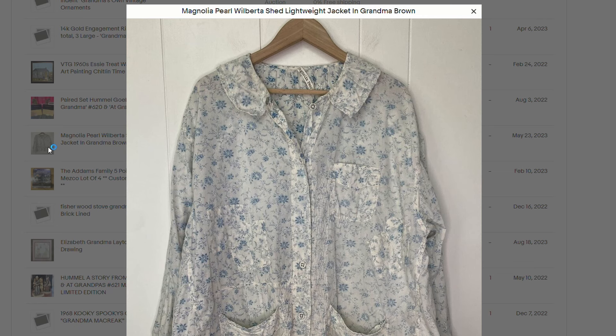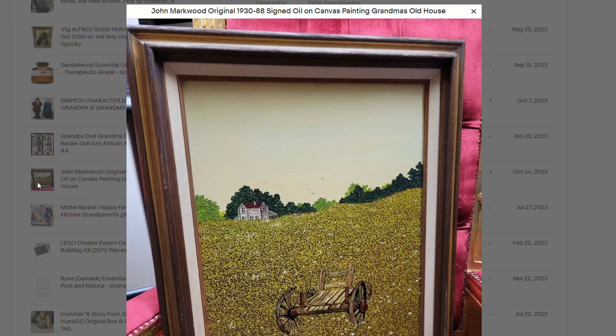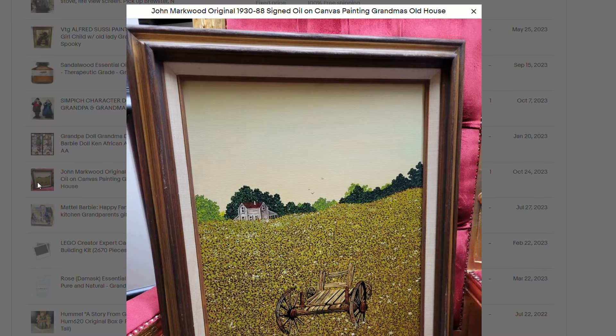Think back about 100 years — what was in style. Right now we're in the 20s going into 30s, and this is definitely a classic 20s, 30s look. Those vintage items sell really, really, really good. This one sold for $489 — never forget artwork. Artwork is something that you can always make a lot of money at. If you pick up a quality piece of artwork, it could even be a local person. Here is a John Markwood original, 1930 to 1988, signed oil on canvas, painting of grandma's old house. I'm sure this brings back memories for someone, or they just like the artist. You can make a lot of money in art. Don't turn that away, especially an oil on canvas.